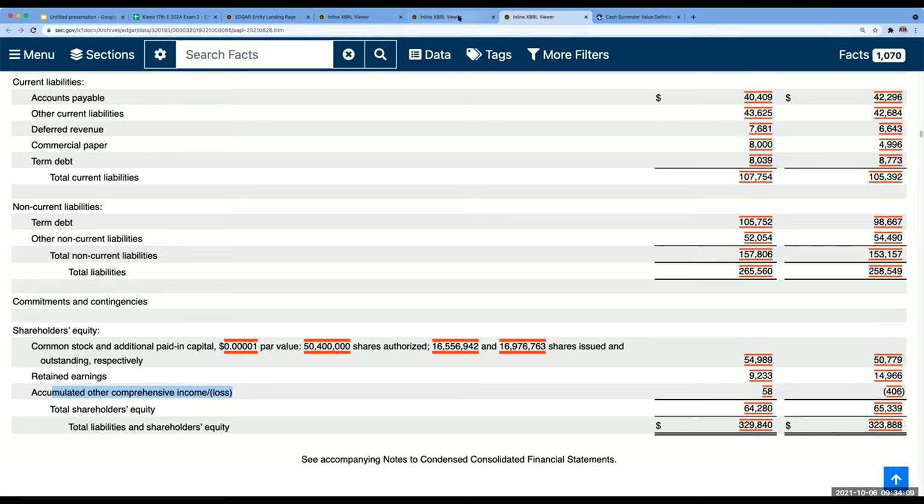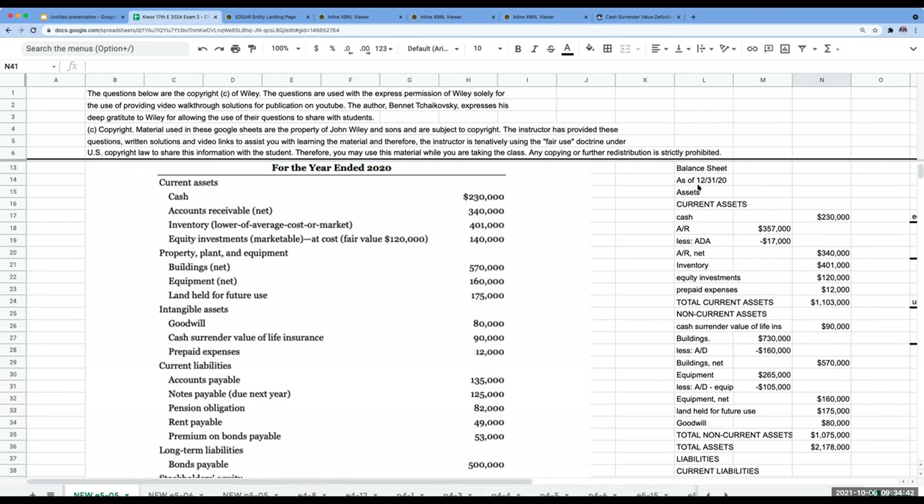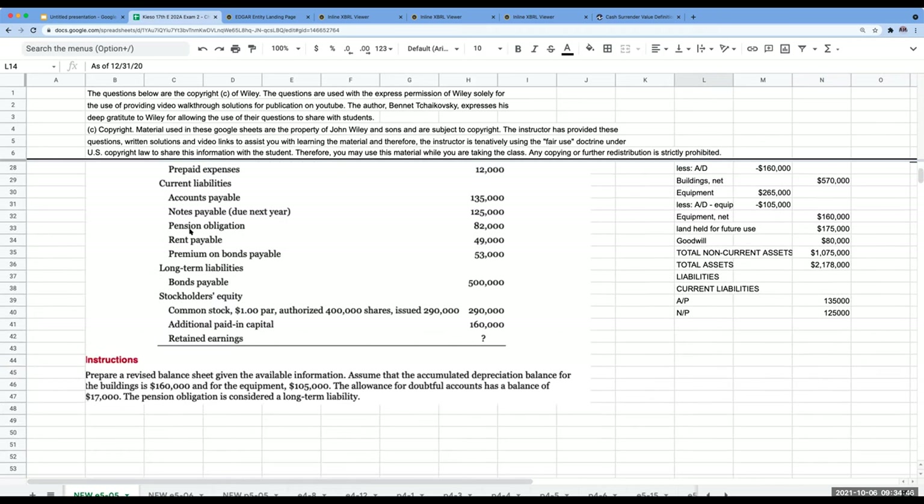Now for stockholders' equity. One thing I want to point out: if you see a company using a dollar par common stock and they're publicly traded, that's a lawsuit risk. Look at Apple's par value — it's $0.00001. Tesla uses $0.001 for both common and preferred. The reason par values are kept so low is that if shares are sold below par value, shareholders could be liable to the corporation for the difference.